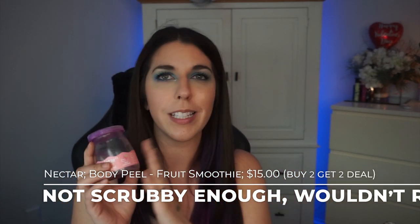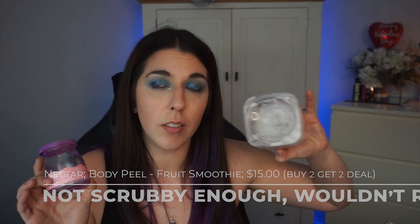A scrub I wouldn't repurchase but did repurpose the packaging on — this is something I bought in Las Vegas. The hotel we stayed at had one of these boutique shops in it. This is the Nectar Bath Treats Yogurt Body Peel. They run a buy-two-get-two-free sale, so these are $15 each. I would not spend $15 on this. It wasn't super scrubby, whereas Tree Hut scrubs for $10 are so scrubby and half the time on sale at Ulta. This one is more hydrating, but for the money I'd much rather buy the Tree Hut ones.